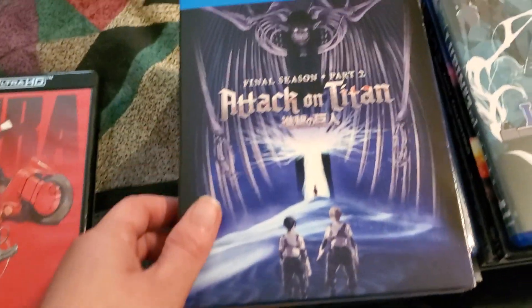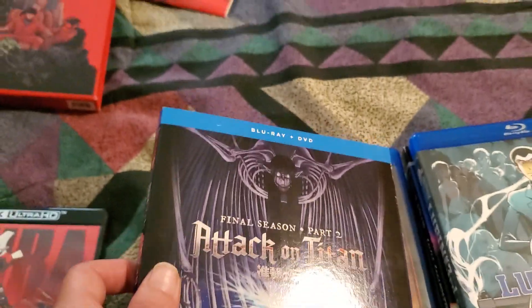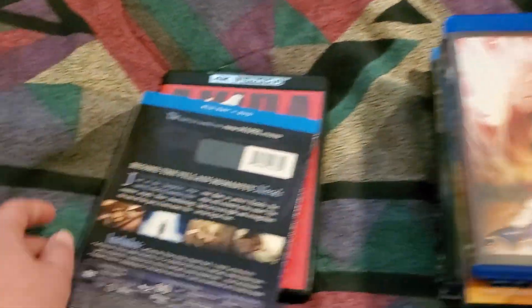And then I got Attack on Titan Final Season Part 2. This was the standard edition Blu-ray DVD combo pack.